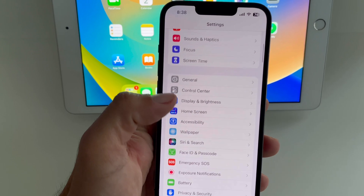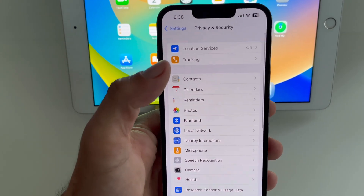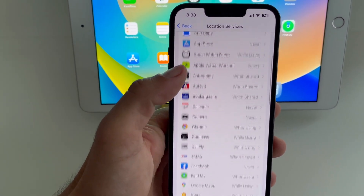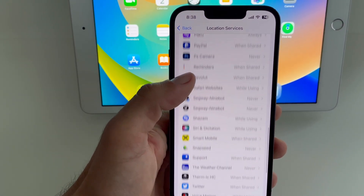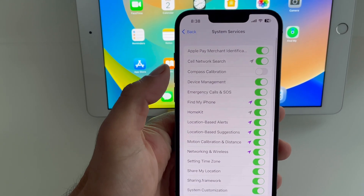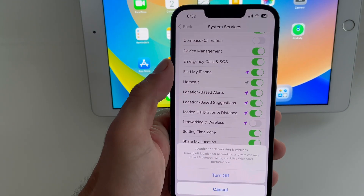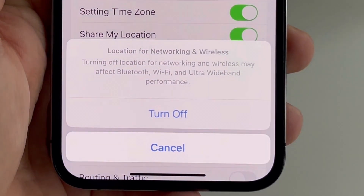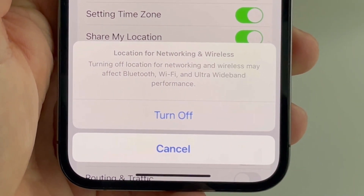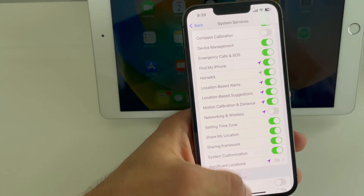Scroll to Privacy and Security, then tap on Location Services and scroll all the way to the bottom to System Services. Here you have to look for Networking and Wireless. Use the switch to disable it and tap Turn Off to confirm. That's it — your Wi-Fi should work without disconnections.